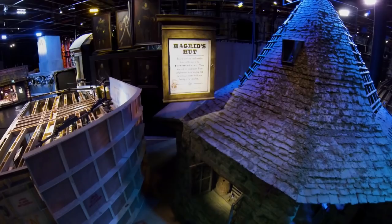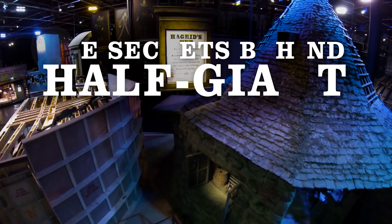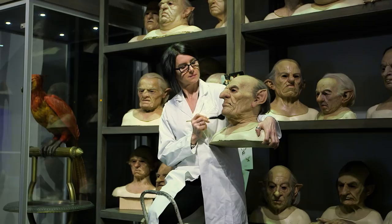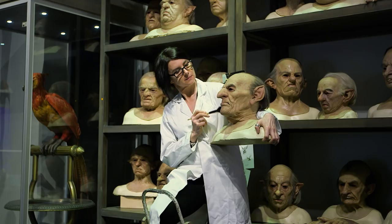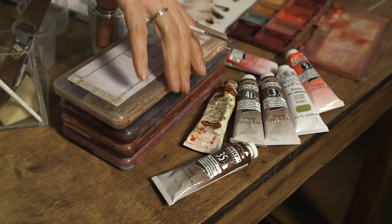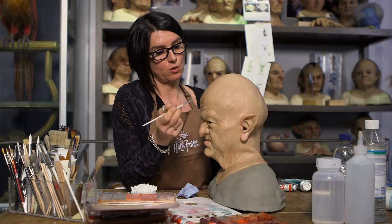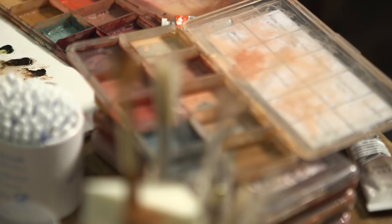During the half-giant Hagrid feature, we'll be here demonstrating how we clean the goblin masks and how to maintain them. Visitors will be able to watch myself and the team demonstrating some of the paint effects that we did on the Harry Potter films on the goblin masks.